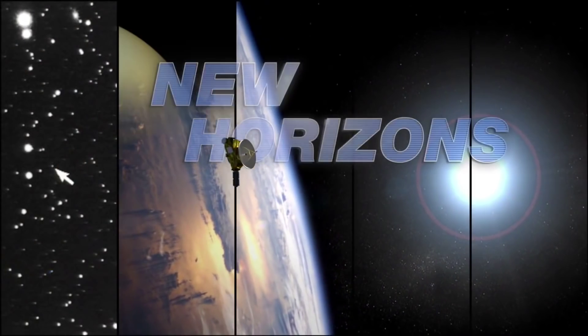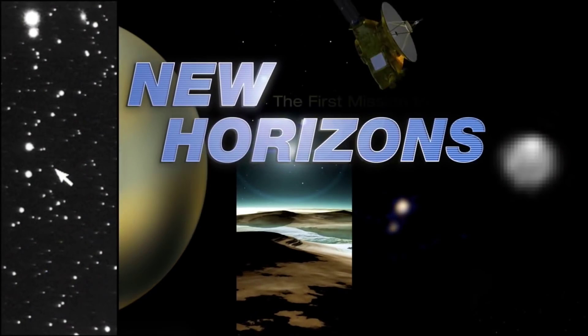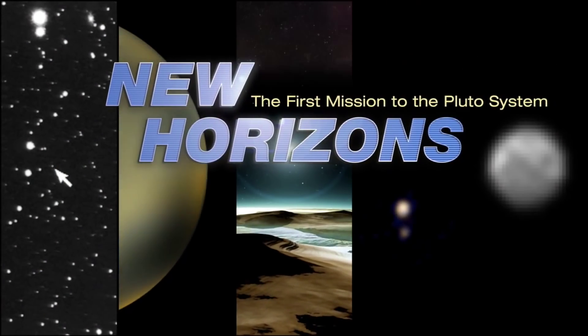The sky on Pluto is blue. Kind of. This is Pluto in a minute. So it's not exactly the case that the sky on Pluto is blue. Rather, what the New Horizons science team has found in recent images downloaded from the spacecraft is that the haze around Pluto is blue.